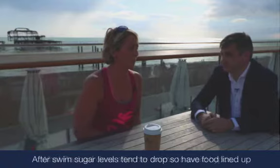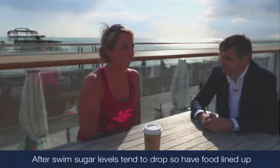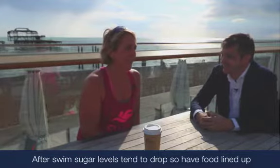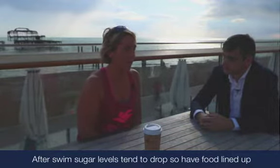Yeah, so I tend to make sure I've got a lot of food lined up after an open water swim. You want to come out of the sea and eat cake, basically. All swimmers love cake! But yeah, my sugar level tends to drop after a long-distance swim, so get ready with the carbs, definitely.